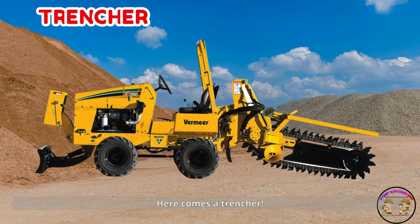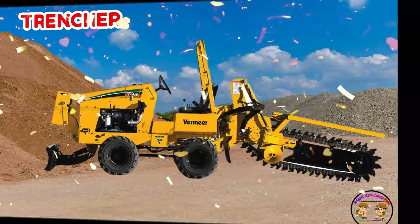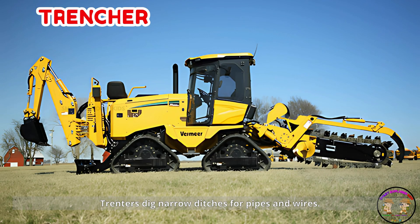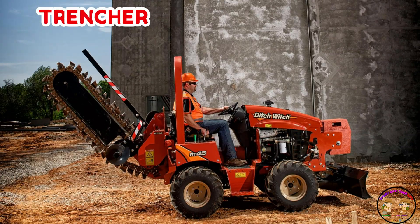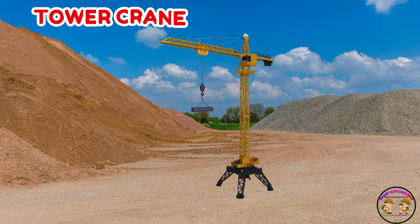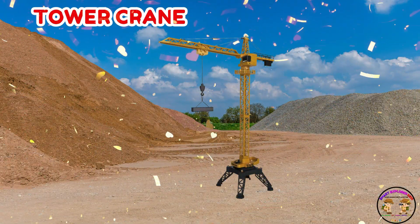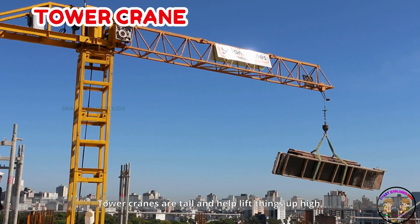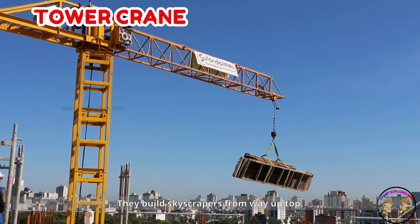Here comes a trencher. Trenchers dig narrow ditches for pipes and wires. They're long and sharp like a cutting tool. That's a tall tower crane. Tower cranes are tall and help lift things up high. They build skyscrapers from way up top.